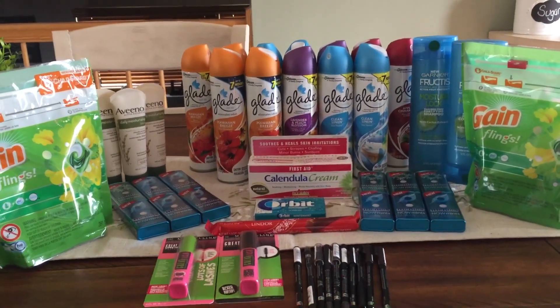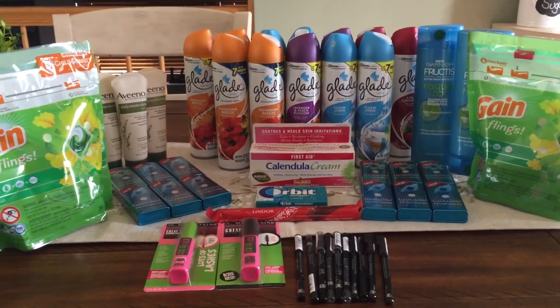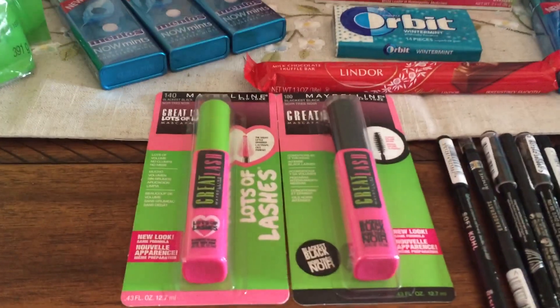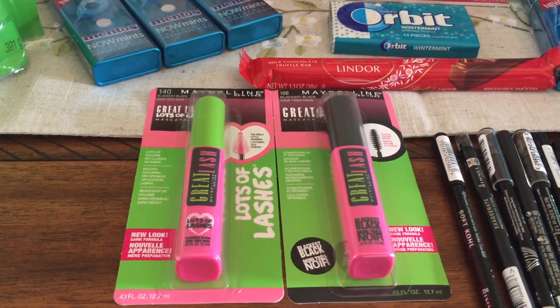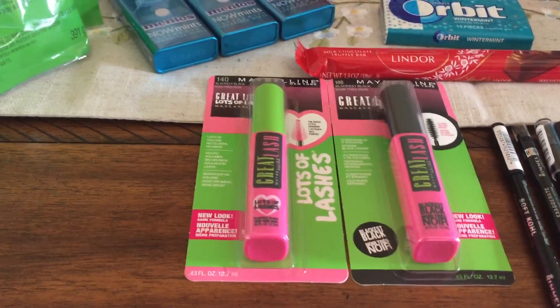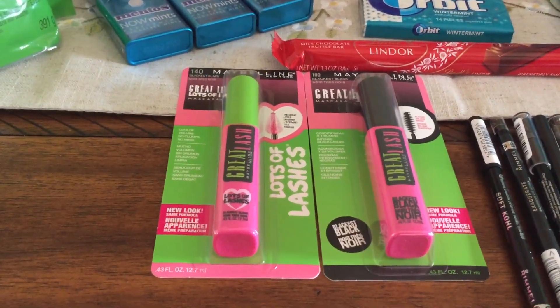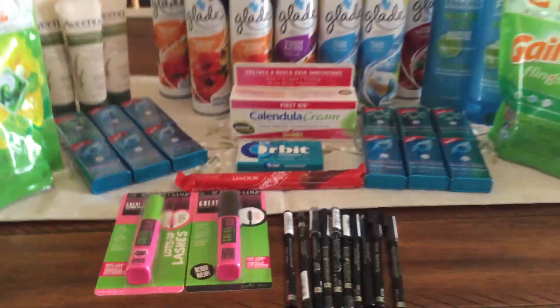First deals first — hopefully you got those tips earlier in the video. There is a great new $3 off of one Maybelline coupon that I want you guys to go ahead and print. The link will be below — print as many as you can. We're always getting free Maybelline products at CVS or at Target, so print what you can.